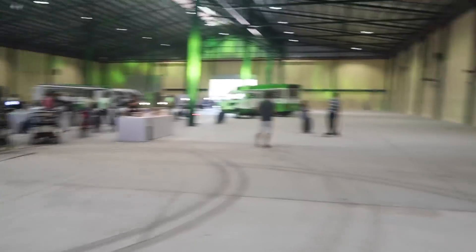They're about to have a blessing at the warehouse. As I mentioned earlier, they're going to be making these vehicles in the Philippines — certain vehicles at least for the PUV modernization. Very, very good news.